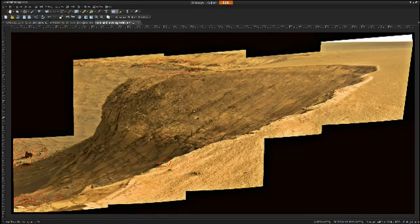Hi everyone. This is a photo of Cape Verde taken from the vantage point of Cape St. Mary. It was taken on November 22, 2006, and it is PIA 09078 — that's the NASA identifier in the photo journal.